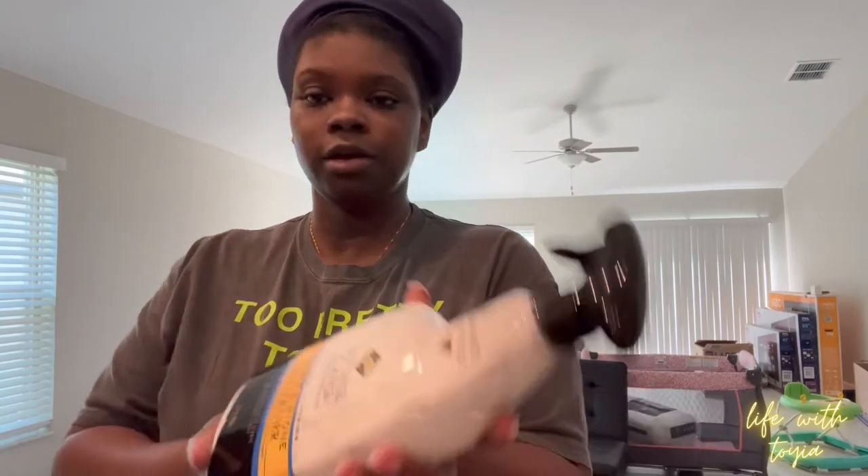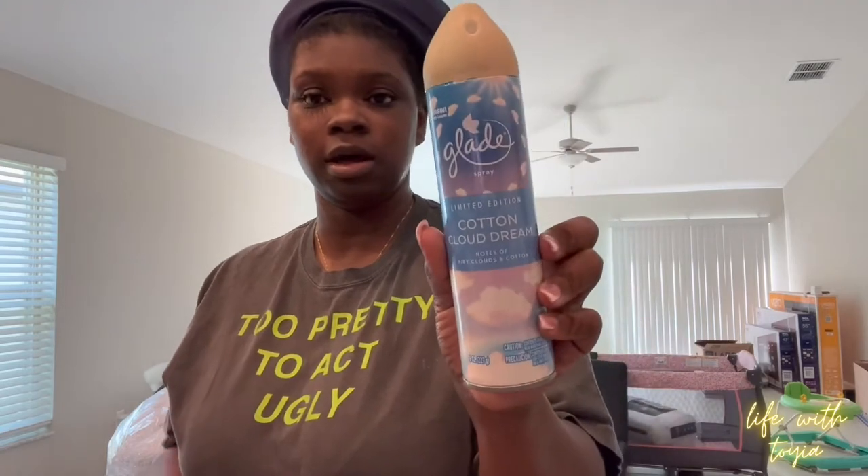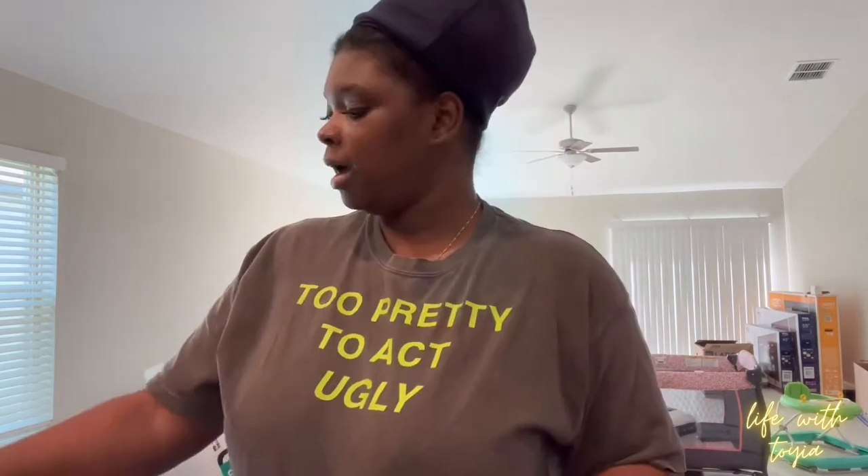Hey y'all, I'm back home. That store ended up being a Belk's Outlet — I don't like Belk's, I like Ross — so I didn't go there. But there's a Big Lots not far, so we went to Home Depot and Big Lots. Let me show y'all what I got. First up, some granite and stone daily cleaner. I'll get the sealant tomorrow. I also got two of these glaze air fresheners — Limited Edition Cotton Cloud Dream — and they smell good. Then I got a three-pack of LED lights I'm gonna put in my TV stand. It's gonna be a mood in there.